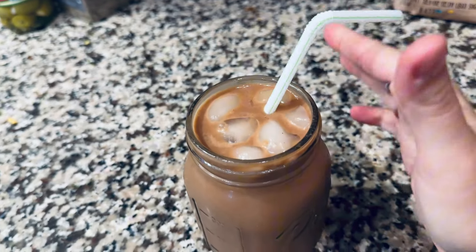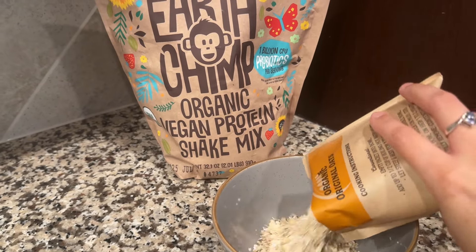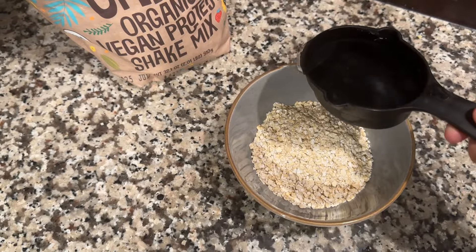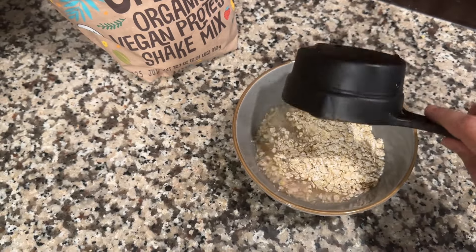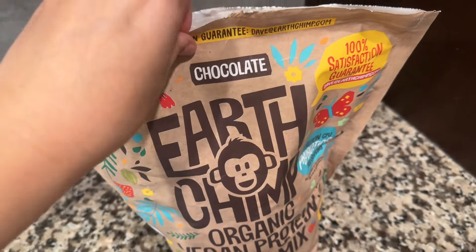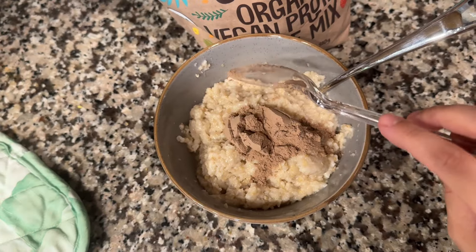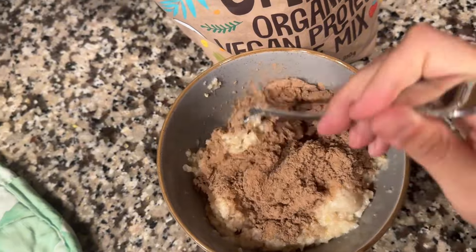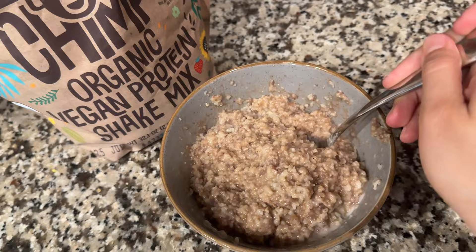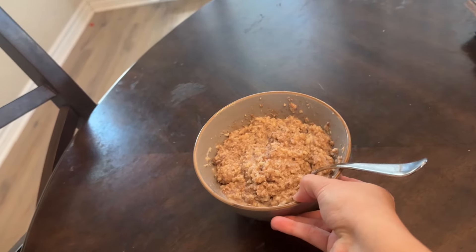I felt really good fueling my body for the morning. I also wanted to show another way to use the protein — I threw a scoop into my oatmeal and it was like a chocolate oatmeal dessert, my new favorite thing. For every bag you purchase, this company plants a tree, and it's not chalky and has clean ingredients. I'll leave the link in my description. There are also other flavors — I chose chocolate and thought it was amazing.